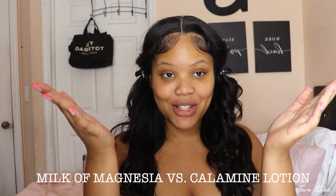I did some flat iron curls today which is just going to look so cute. For today's video, as you can tell by the title and the thumbnail, it's milk of magnesia versus calamine lotion.